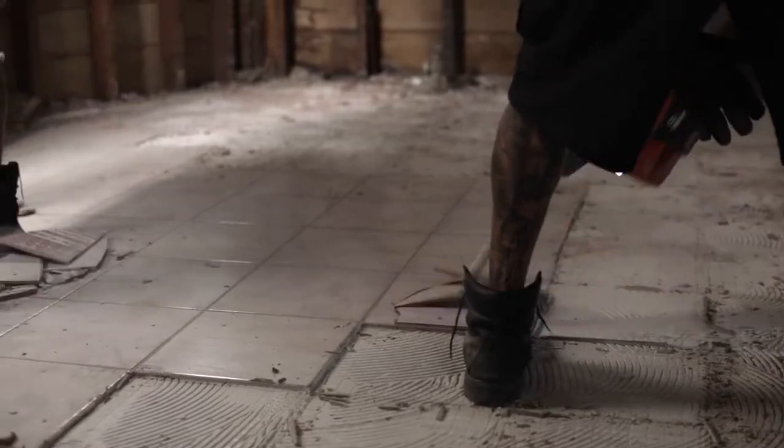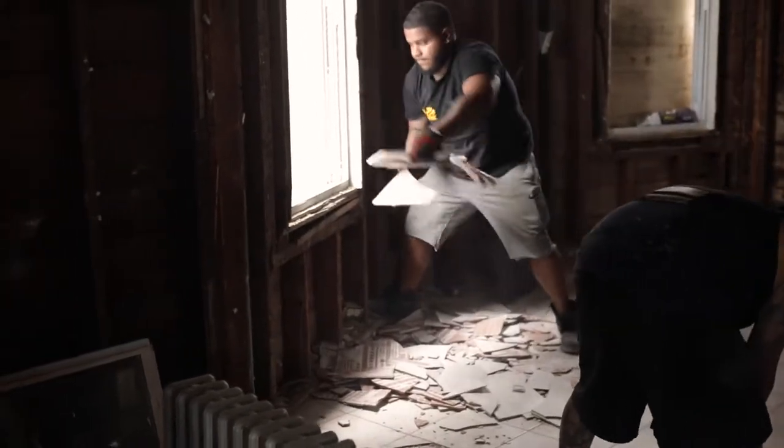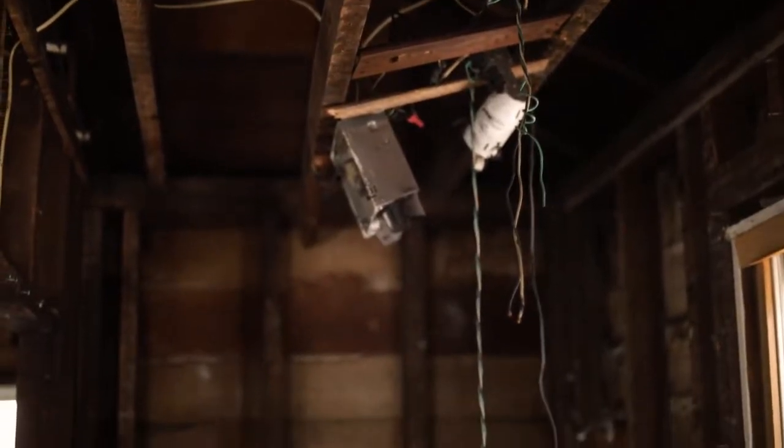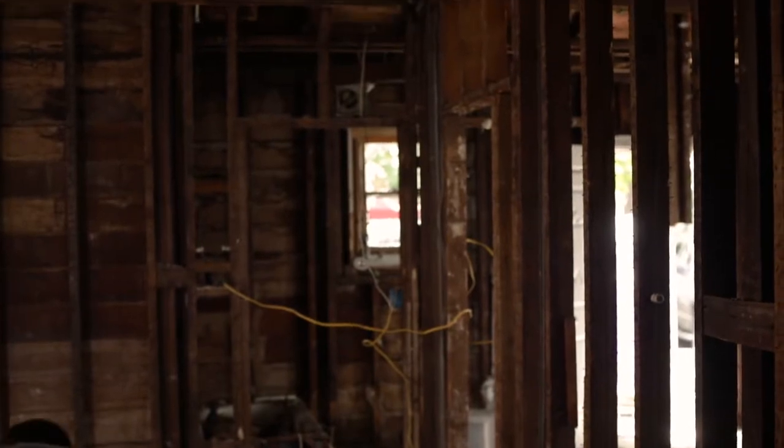We're taking everything off the wall, the floors — taking everything down to the beams so that we can do the plumbing, the electrical, the insulation, and the sheetrock. Then we can also reconfigure everything: the sizes of the living room, the kitchen, the bathrooms, whichever way we want or the customer wants.